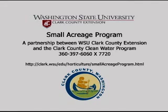The Small Acreage Program is a partnership between Washington State University Clark County Extension and the Clark County Clean Water Program.